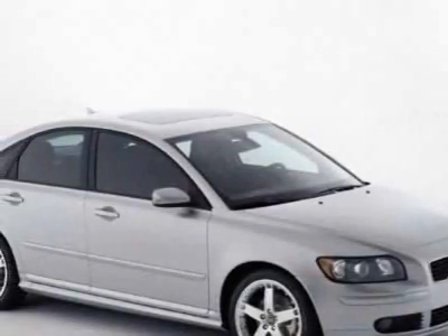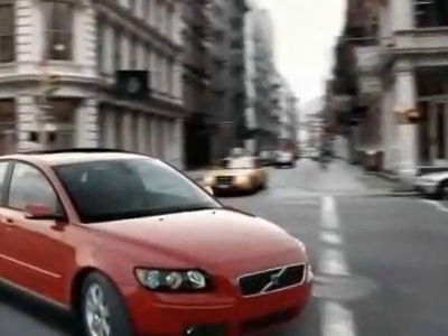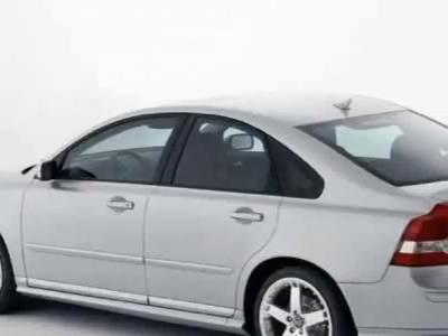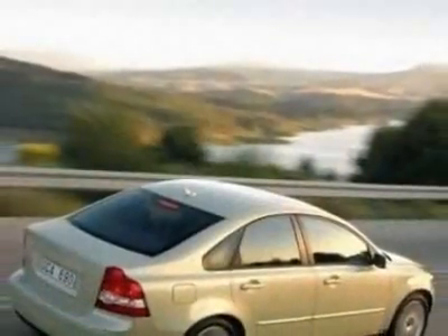Come take a look at the certified pre-owned 2007 Volvo S40. This vehicle has a limited warranty. This vehicle gets an estimated 22 miles per gallon in the city, and an estimated 29 on the highway.